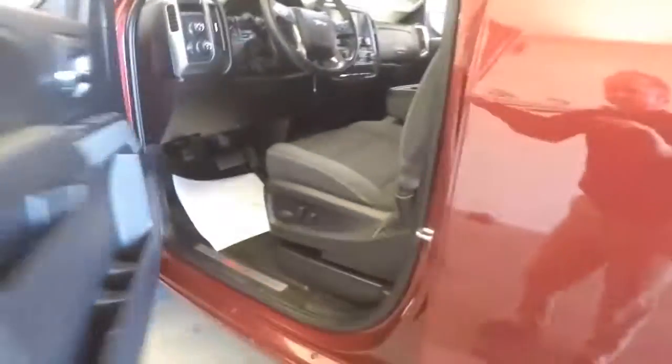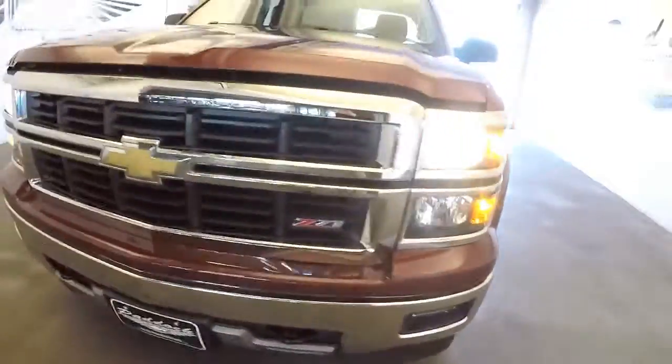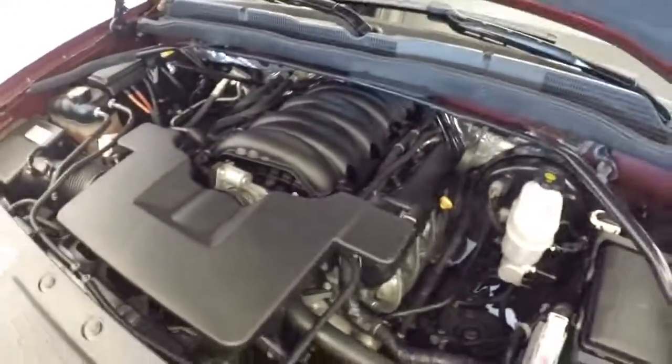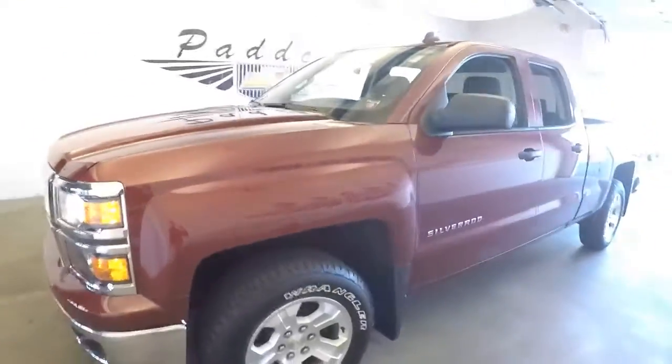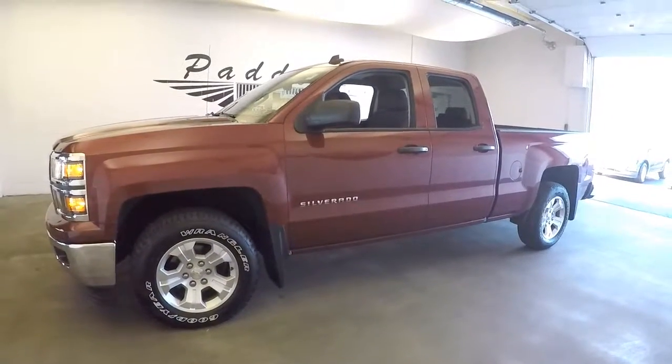Working our way forward under the hood — chrome on this truck is in great condition. To find out more about this Silverado or any of our Silverados, give us a call at 876-0945.